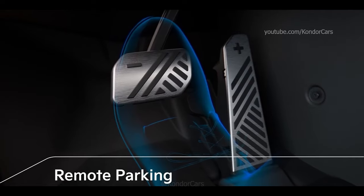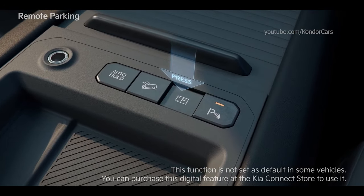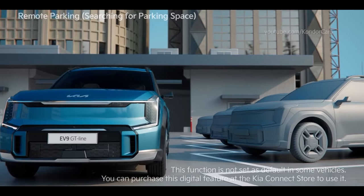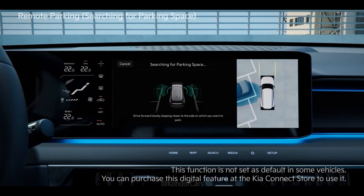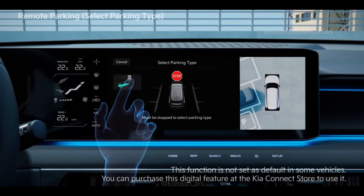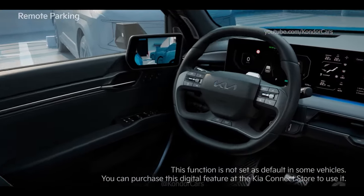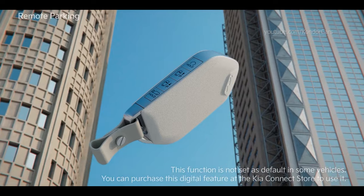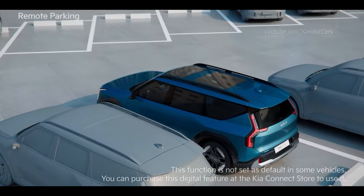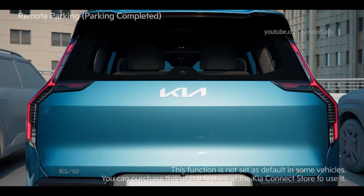To use the Remote Parking function, stop the vehicle next to the space you want to park in, shift the gear to D, and hold the Parking View button to turn on the function. Drive forward while maintaining a distance of about 1 meter from the parking space to search for it. Press the brake when the Parking Space Search Complete screen appears, then select a parking type and the Remote Parking function. As instructed, shift the gear to P, get out of the vehicle with the Smart Key and close all the doors. Hold the Forward or Backward button on the Smart Key to move the vehicle by itself. When the vehicle reaches the target location, the Parking Complete message appears, the gear shifts to P, the Parking Brake engages and the vehicle turns off.